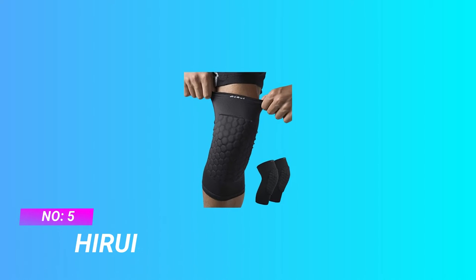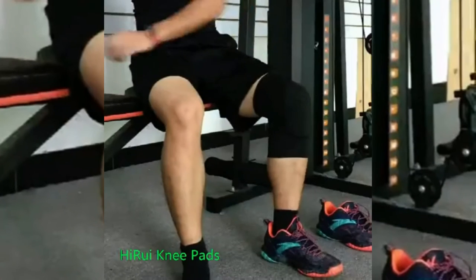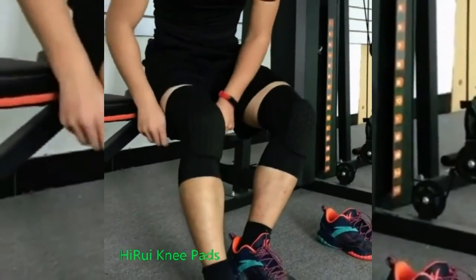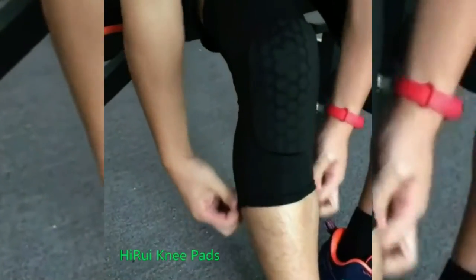Number 5: Hero E MTB Knee Pads 2021. Maximum protection and pain relief. High elastic fabric and thick honeycomb pad protecting you against scratches and impact on your knee. Use as a guard to protect your knees from minor scratches and abrasions.